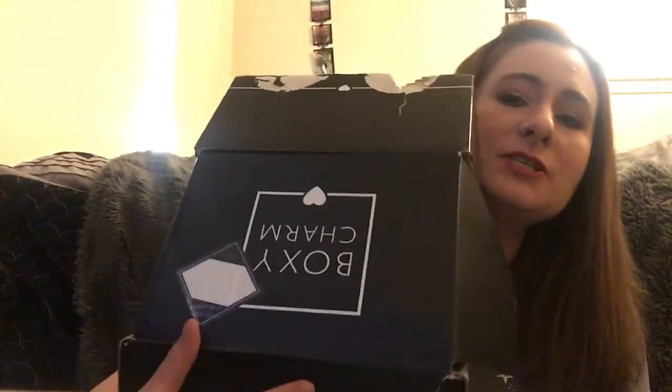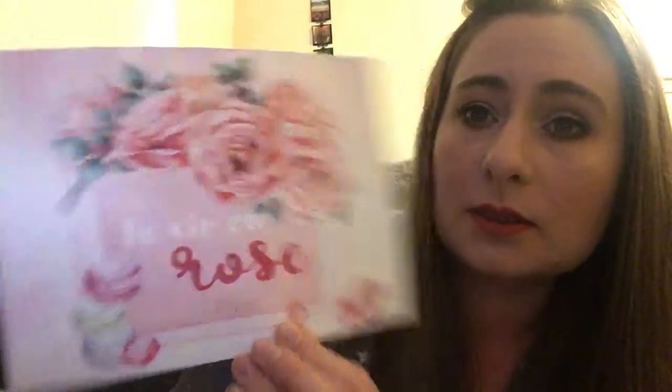Hi guys, today I'm going to be filming my Boxy Luxe unboxing for March. This is the box — it came in kind of a different shape box this month. Hello Charmers! I'm excited. I'm sure you guys have seen a ton of videos already. I just love them and I like to share what I get. So this is the theme of the box this month — it's rose. I really like that makeup brands are starting to come out with rose collections, like Wet n Wild just did. Hopefully more brands follow. I just love rose, it's my favorite flower. I love the scent. I think they can make makeup so cute.